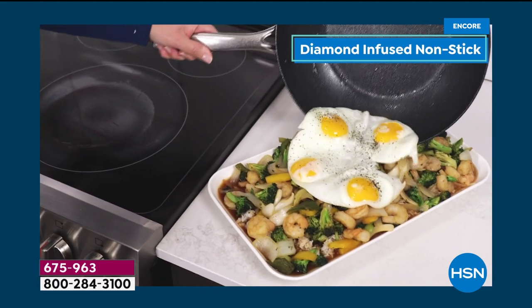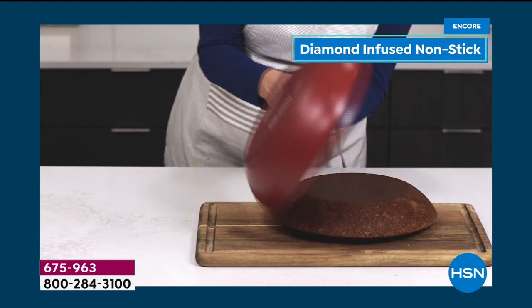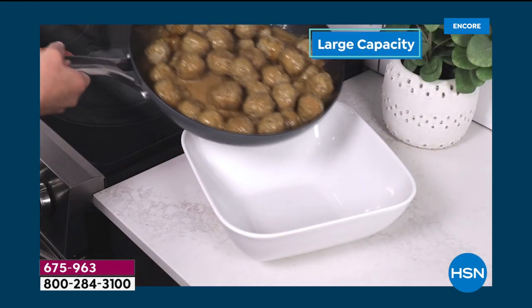Happy holidays, everyone. Thank you so much for watching. Chef Ming Tsai is one of the most celebrated chefs in the world, and he brings to us his diamond-infused cookware set.